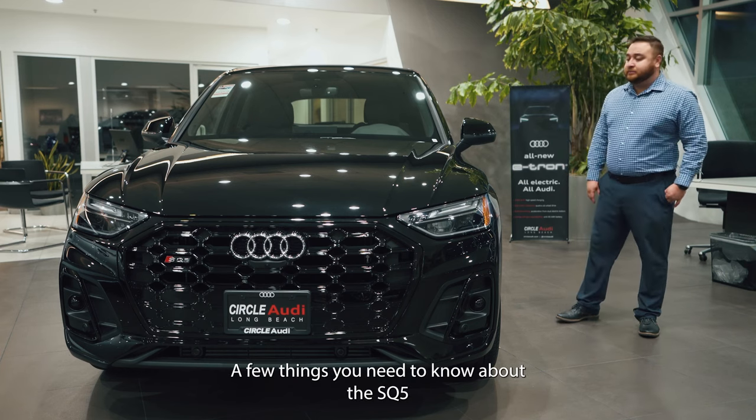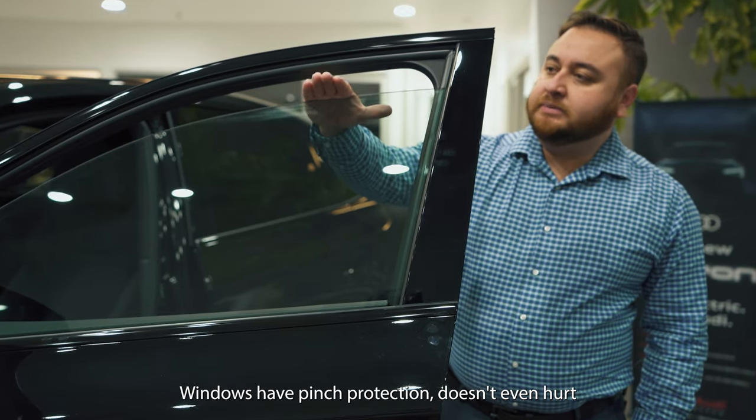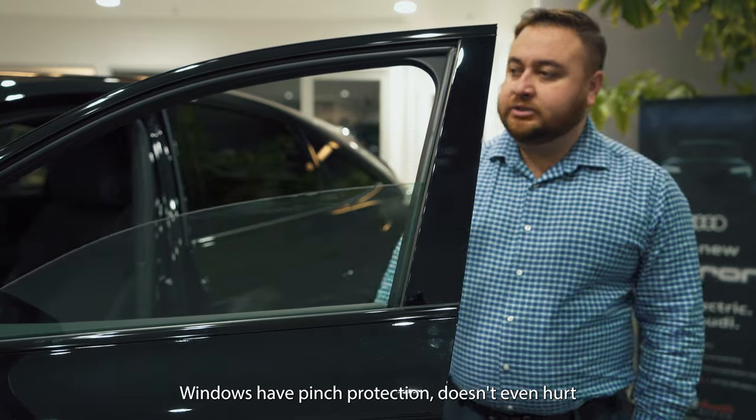A few things you didn't know about the Q5. Windows have pinch protection — doesn't even hurt.